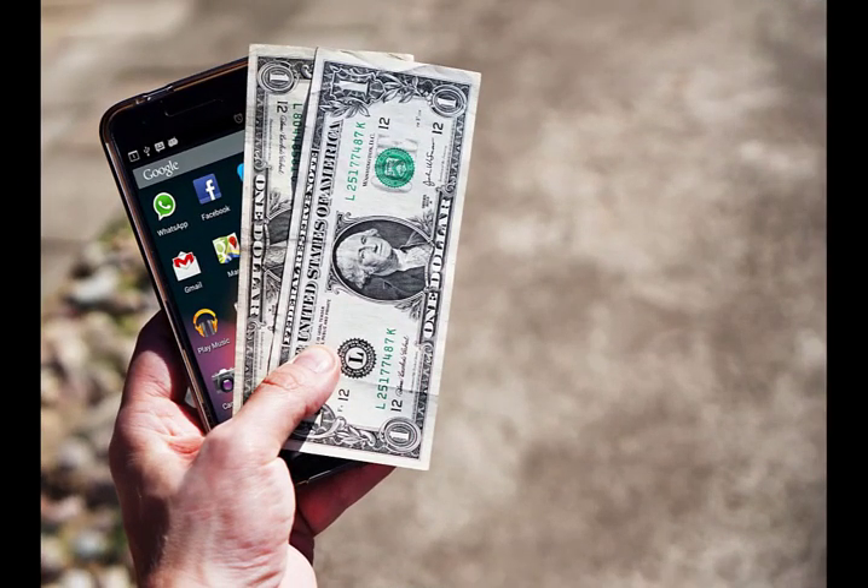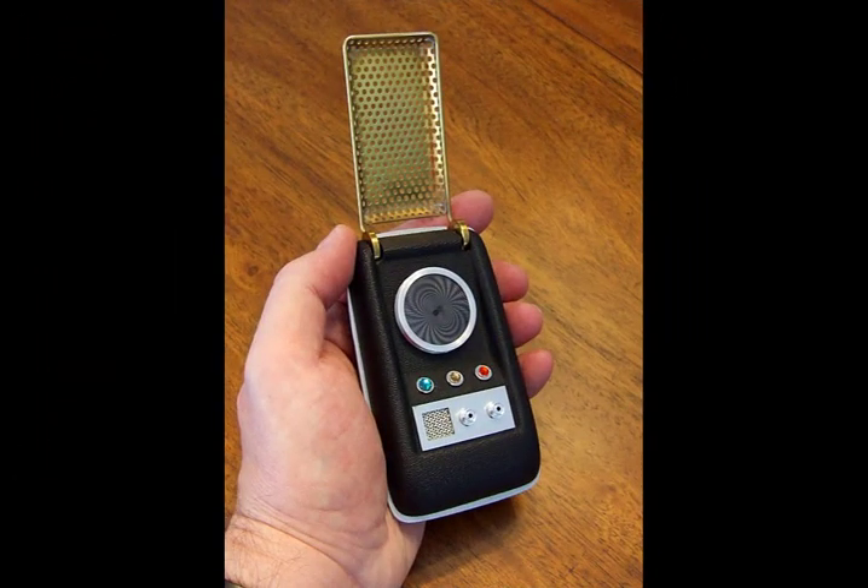Your first phone may have been cheap in comparison to today's smartphones, but that old brick may be worth hundreds of pounds. The market for antiques, LoveAntiques.com, has created a list of the most expensive antique cell phones.